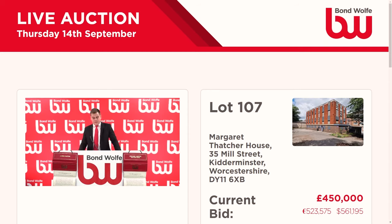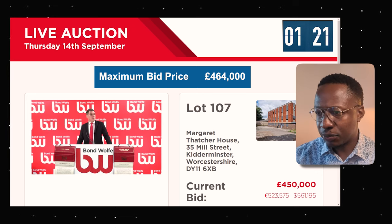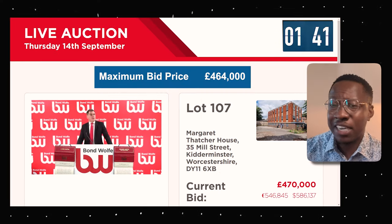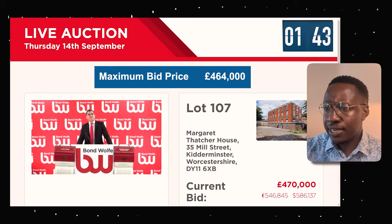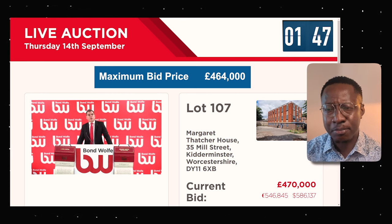At £450,000 — are we all done? We might be down at £450,000. Then £460,000. Is it £470,000? We've got £470,000. Our maximum bid price has been breached. I wouldn't go any further above this — this is a tight-margins deal, but there you go.